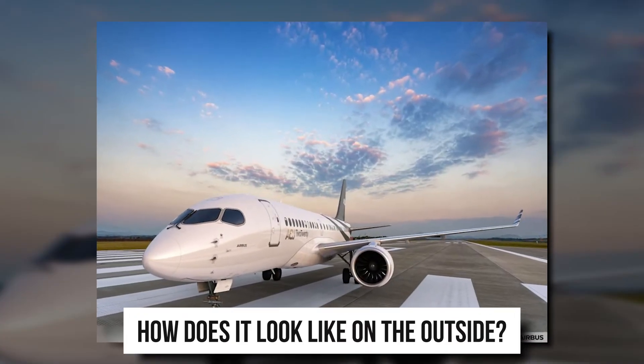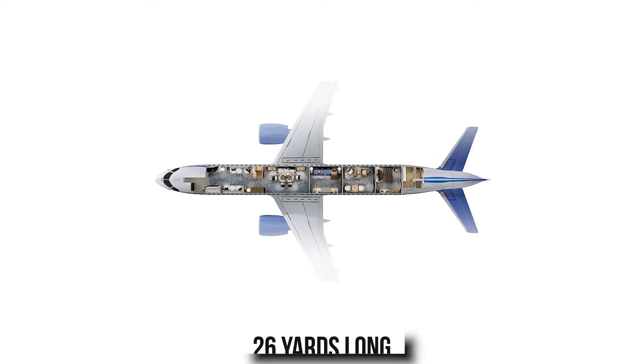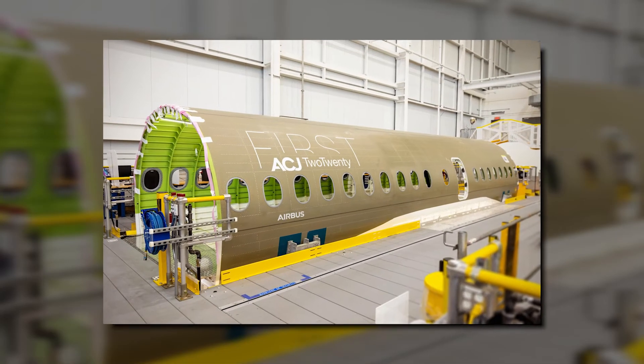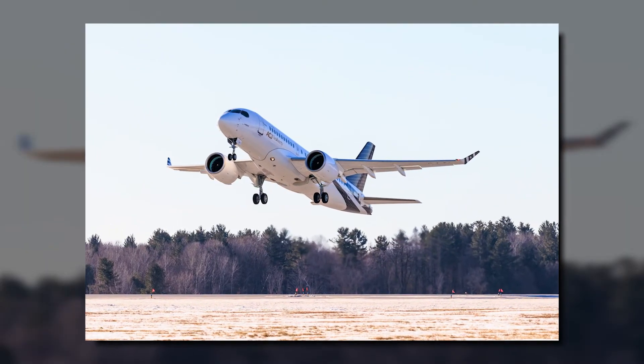How does it look on the outside? The wingspan is 38 yards and the length of the entire jet is about the same. The cabin itself is 26 yards long and about 4 yards wide, with a fuselage diameter of about 3.61 yards. The jet takes as much space as its competitors on the outside but offers three times the space on the inside, giving it a leg up against other private jets in the market.